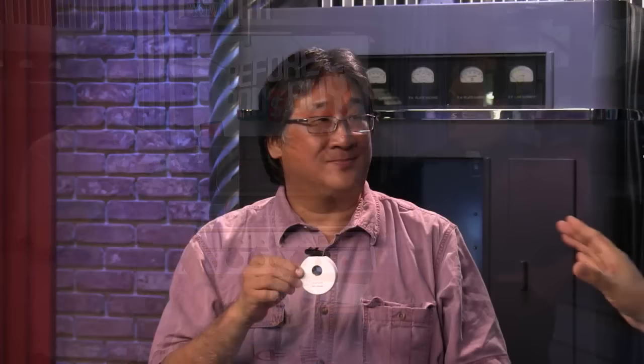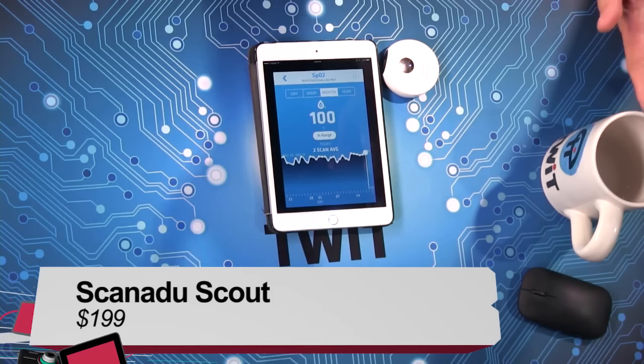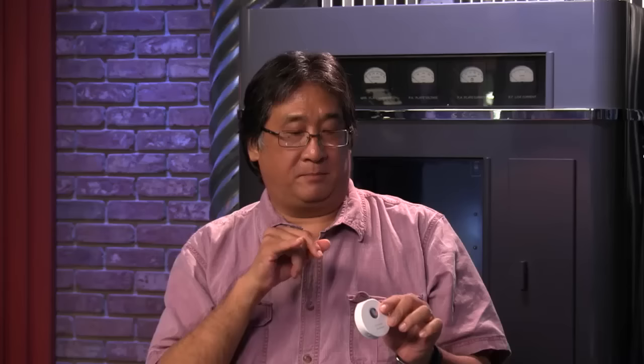The Scanadu Scout is a puck that shines light through your skin to measure blood pressure, pulse, temperature, and oxygen saturation — Brian calls it a tricorder. He signed up on Indiegogo very early because he wanted to be more aggressive about monitoring his health. The app is available for Android or iOS. You power on the device, connect via Bluetooth, place your finger on the metal device, and hold it against your forehead to take an ECG, heartbeat, blood pressure, and blood oxygen reading.